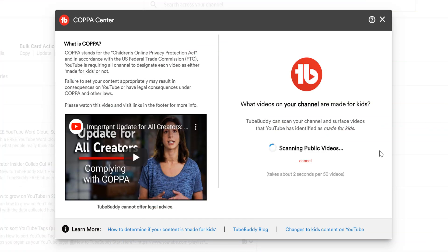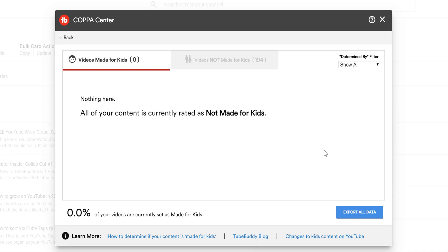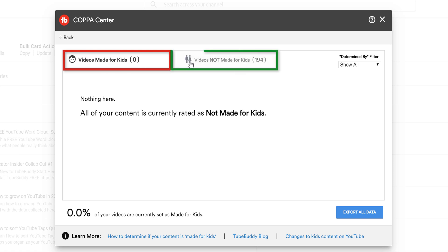The scan takes about 2 seconds per 50 videos that you have uploaded on your channel. Once the scan is complete, your videos are broken up into two tabs. The left tab contains all of your videos currently rated as made for kids, and the right tab shows all of the videos rated not made for kids.